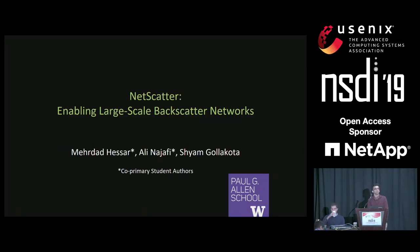Hi everyone. I'm Merda from University of Washington. Ali and I are here to talk about our work, NetScatter, enabling larger-scale backscatter networks.